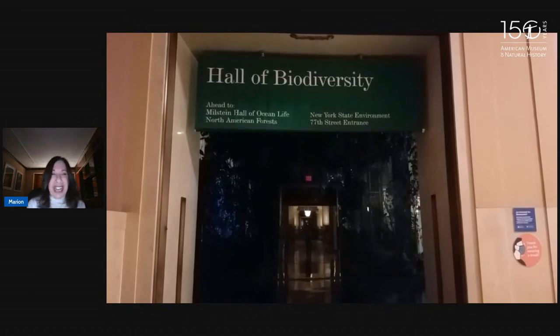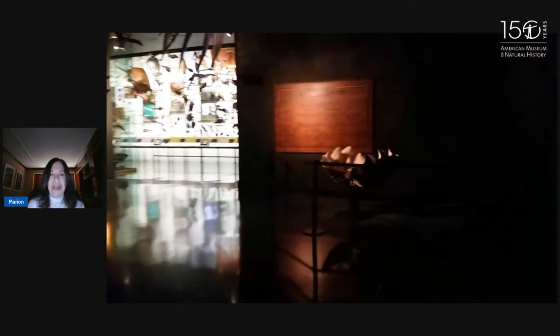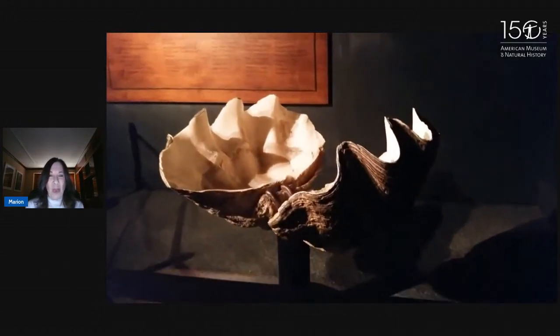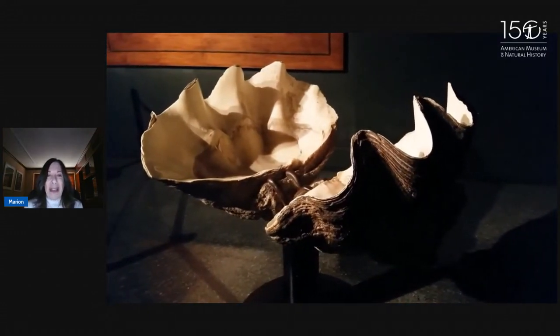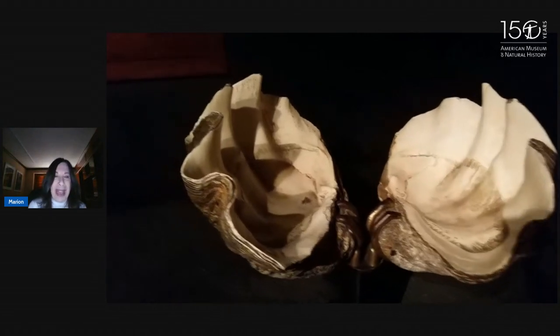My name is Marion, I'm your tour guide today. We're going to look at some of the giants of the museum, and we're going to look at some of the largest animals and plants that ever lived. We're going to start in the Hall of Biodiversity, and we are looking at a giant clam shell. This shell is four feet wide, and over 100 years ago it was living in the South Pacific Ocean off the coast of the Philippine Islands, and it weighs over 500 pounds.